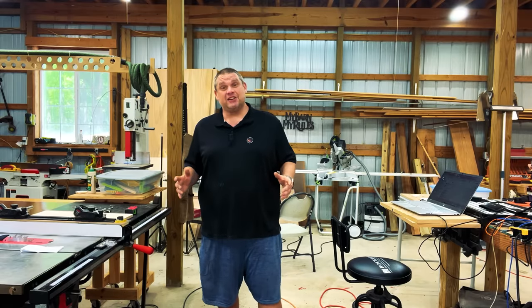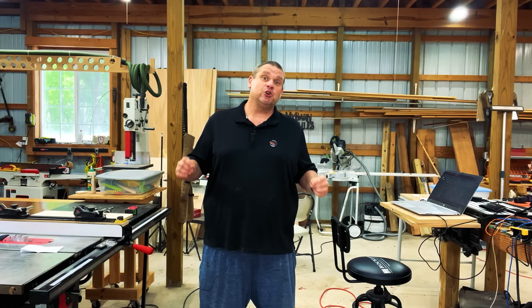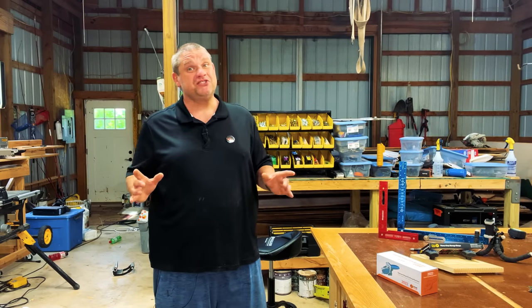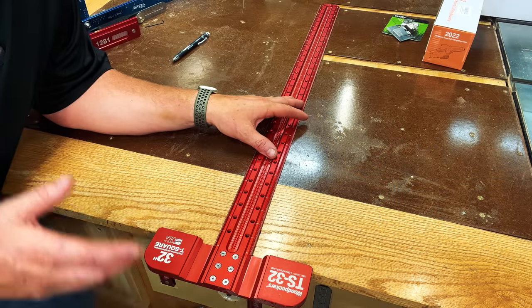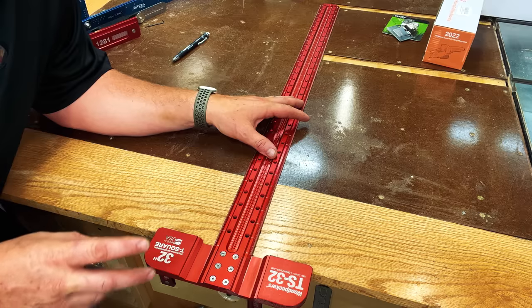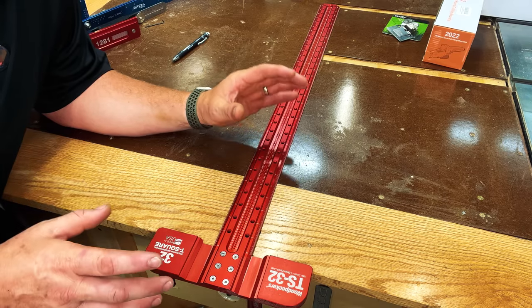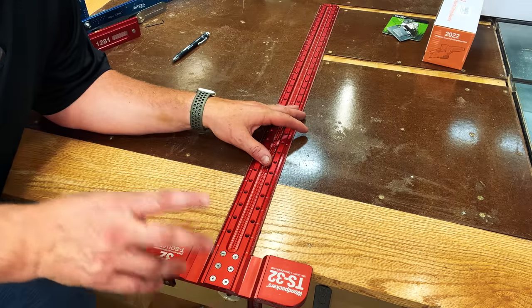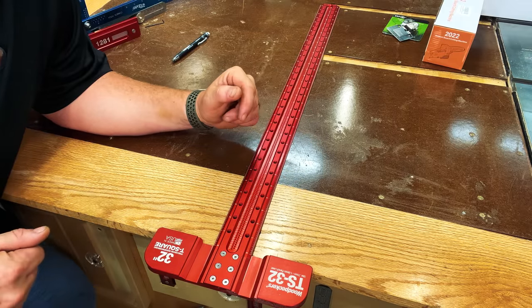When I'm first laying out a project with plywood, I like to oversize everything. This gives me a little bit of wiggle room in case I make any mistakes, and because of this most of your measurements don't need to be precise. Up until now, I've been using this Woodpeckers TS-32 to make my markings on my plywood. There are two problems with this square, however. The first problem is it's $170. The second problem is, as the name implies, it's only 32 inches long — and most plywood is at least 48 inches wide.